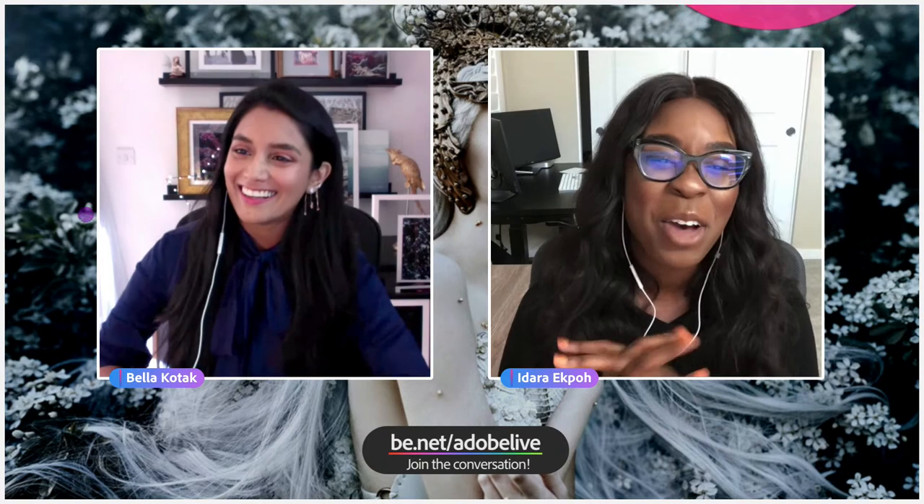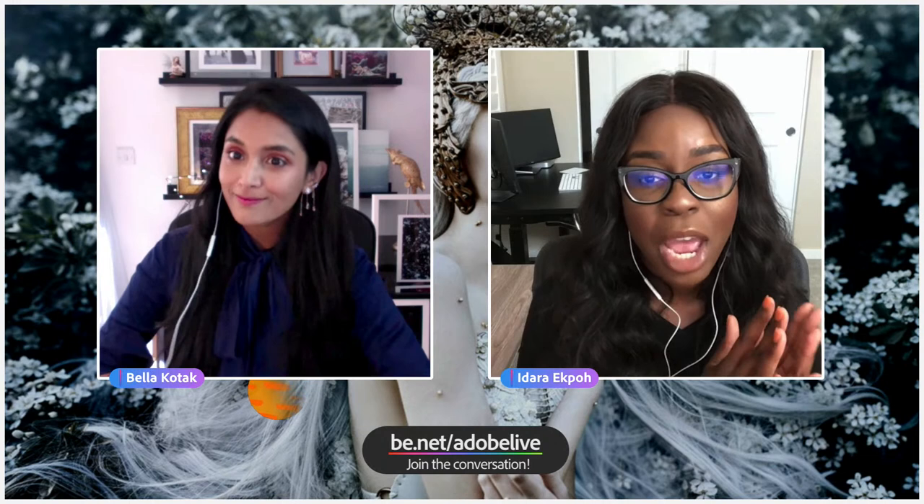It was fun and we're going to have a lot of fun today. For those that don't know who Bella is, she's a fine art photographer who's going to take us through her process of compositing editorial fantasy pieces in Adobe Photoshop.